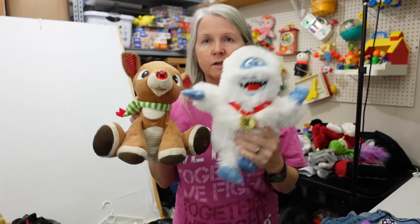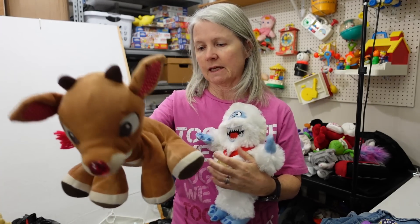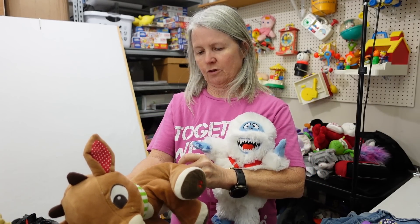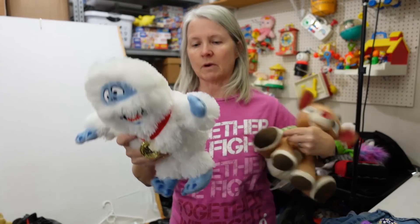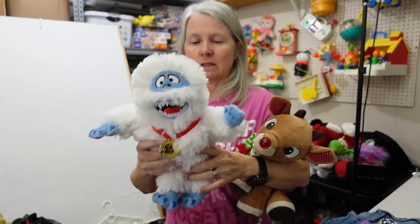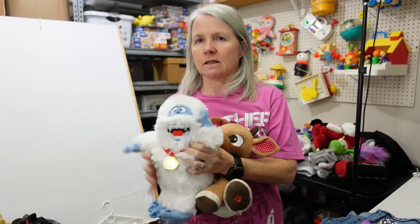There are a couple of Rudolph the Red-Nosed Reindeer plush. This one does work — it plays music and his little nose lights up. I want to say usually these are like Kids Preferred, 2014. And then, of course, the Abominable Snowman — he is Bumble. I won't make these a lot, I'll keep them separate. I'm hoping maybe $10 to $15 for him also.